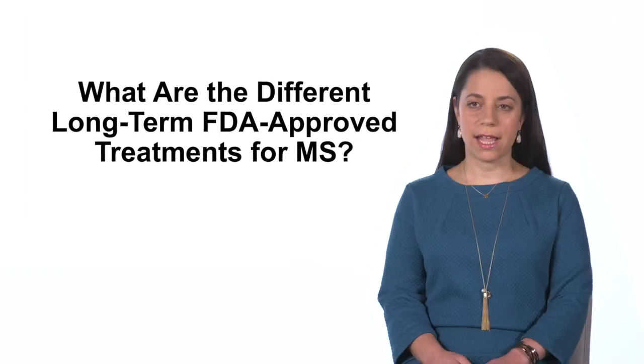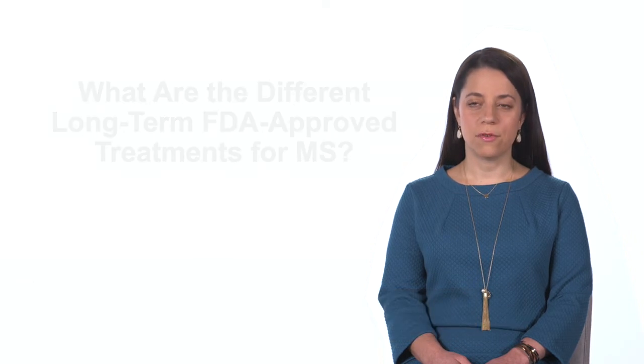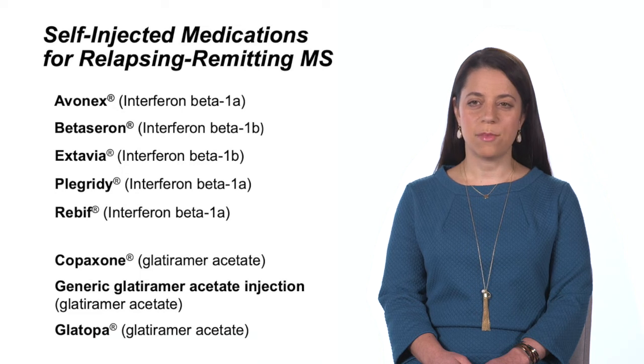We have a variety of treatments available for our patients in different categories. There are injections — those are our oldest treatments, the tried-and-true treatments for MS. They've been around since the early 1990s. Most are a class called interferons, and another treatment called glatiramer acetate. Patients take those at home as a small injection, mostly under the skin, though one is an intramuscular injection.